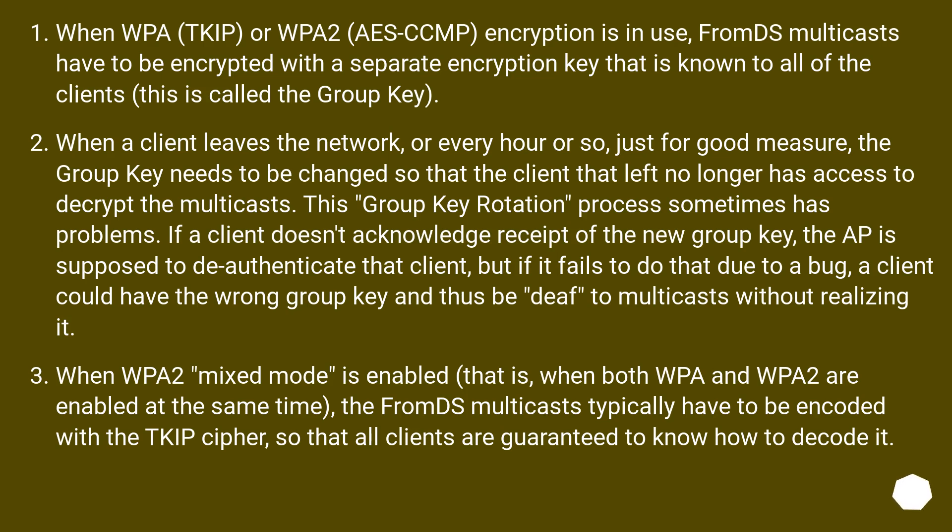When WPA/TKIP or WPA2/CCMP encryption is in use, FromDS multicasts have to be encrypted with a separate encryption key known to all clients — this is called the group key. When a client leaves the network, or roughly every hour just for good measure, the group key needs to be changed so the departed client can no longer decrypt multicasts. This group key rotation process sometimes has problems. If a client doesn't acknowledge receipt of the new group key, the AP is supposed to deauthenticate that client, but if it fails to do that due to a bug, a client could have the wrong group key and thus be deaf to multicasts without realizing it.